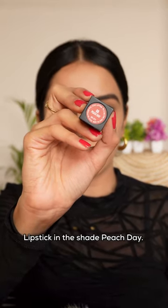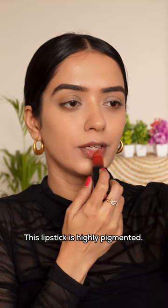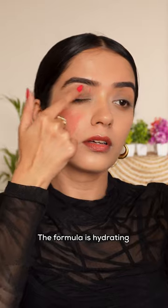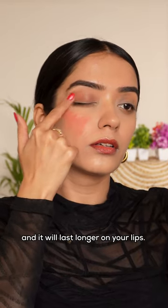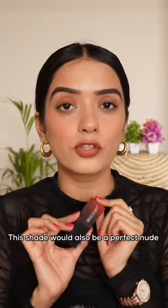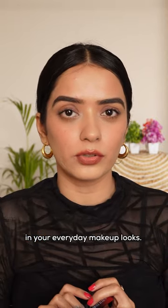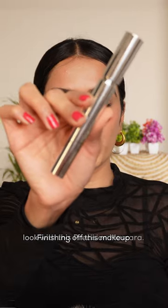Now I'm gonna take their HD Matte Lipstick in the shade 'Each Day.' This lipstick is highly pigmented — in just one swipe it has given so much color. The formula is hydrating and it will last longer on your lips. This shade would also be a perfect nude lipstick you can include in your everyday makeup looks.